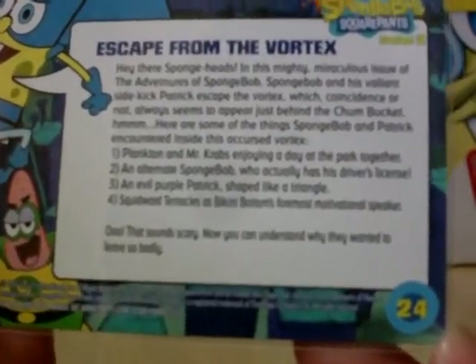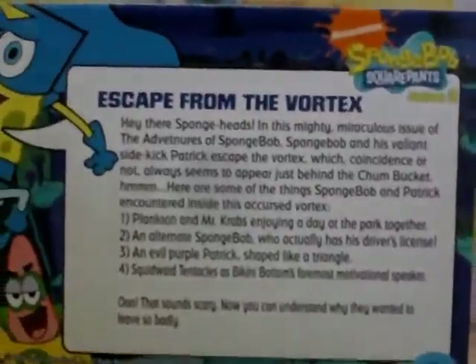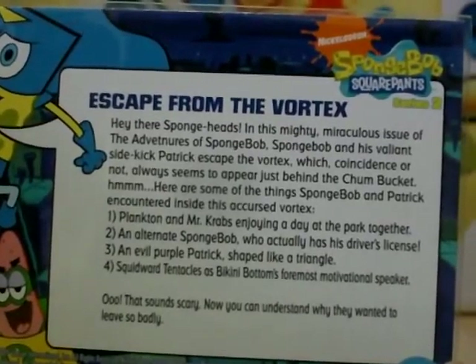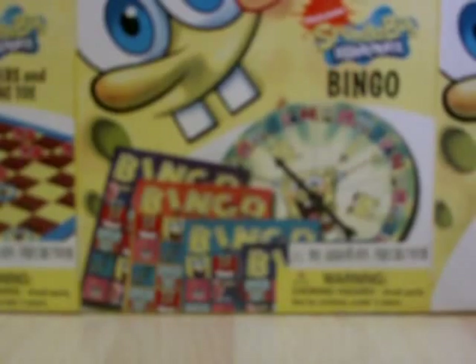Number 1: Plankton and Mr. Krabs enjoying a day at the park together. Number 2: An alternate Spongebob who actually has his driver's license. Number 3: An evil purple Patrick. Number 4 involves Squidward shaped like a triangle with screwed tentacles as Bikini Bottom's foremost motivational speaker - pretty creepy. That's all the comic book cards done.